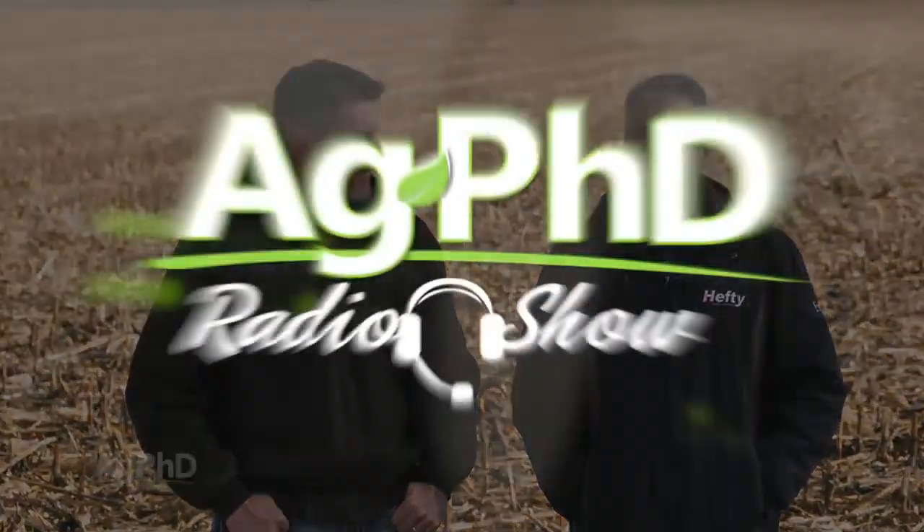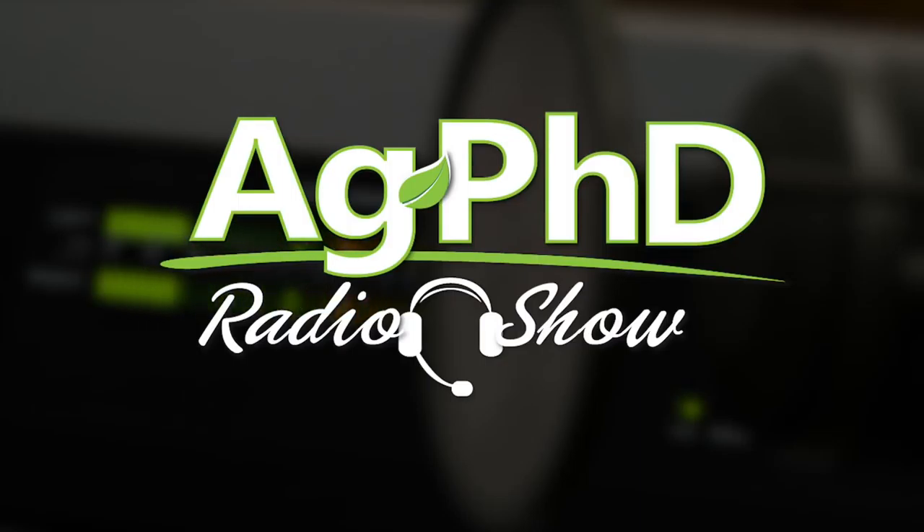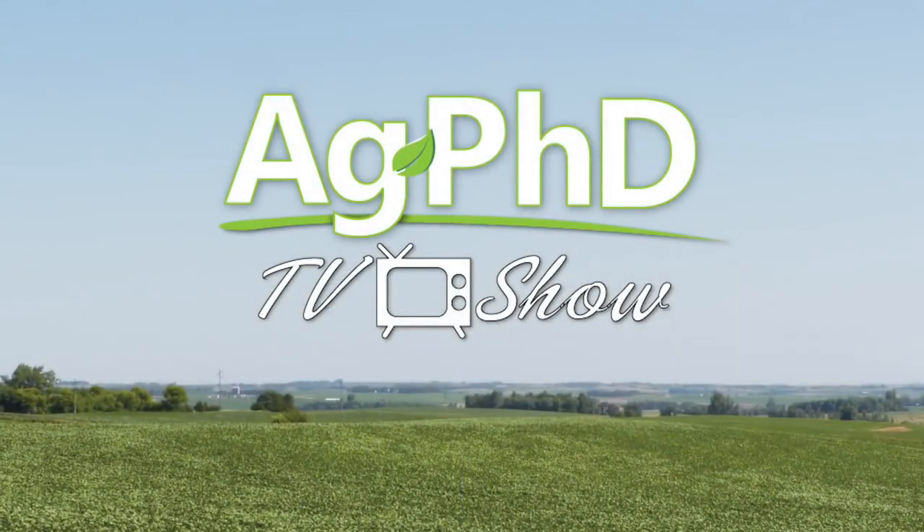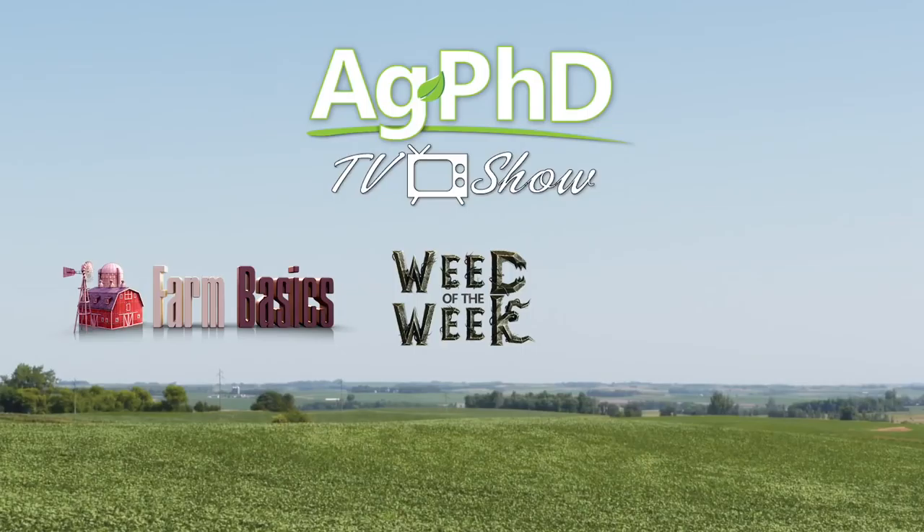Well, that's our time for today. Before we go, we want to invite you to tune in to the Ag PhD Radio Show, where we take your live phone calls each weekday at 2 p.m. Central on Sirius XM channel 147. And don't miss the next Ag PhD TV show — we'll have another Weed of the Week, Farm Basics, Iron Talk, and a whole lot more. I'm Darren Hefty. And I'm Brian Hefty. Thanks for watching Ag PhD.